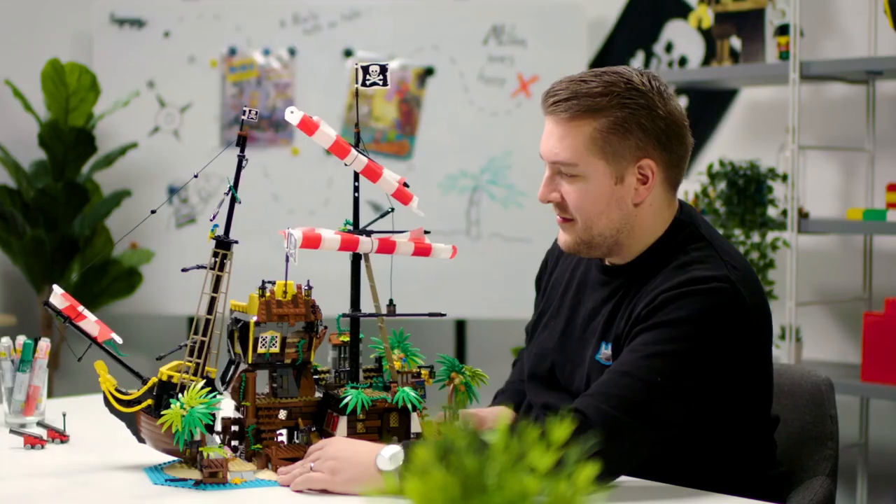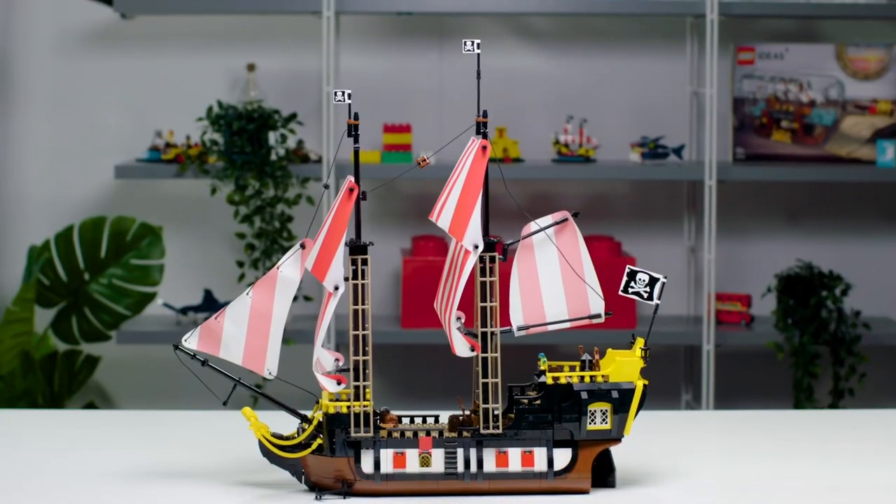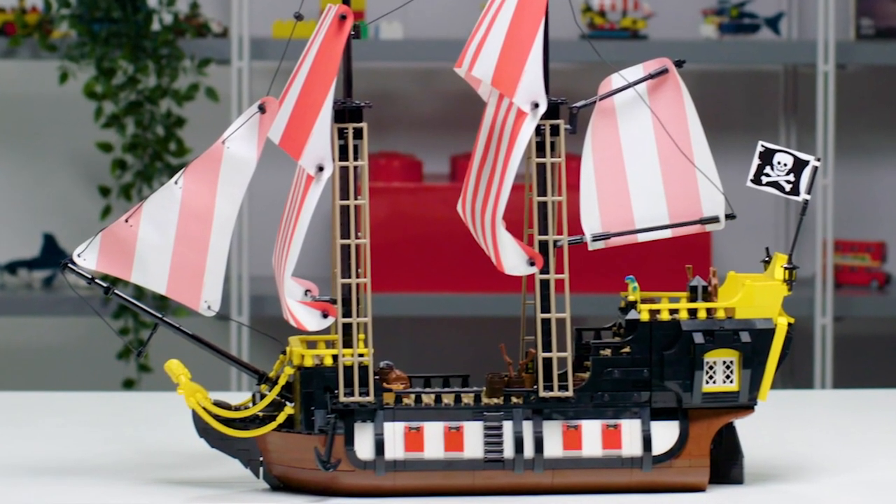Barracuda Bay is the first thing you build out of the box. You build this huge island — it has all these play features — but one of the secret features is that you can recreate the original Black Seas Barracuda from the LEGO set, which is built in the brand new LEGO style for a new generation.